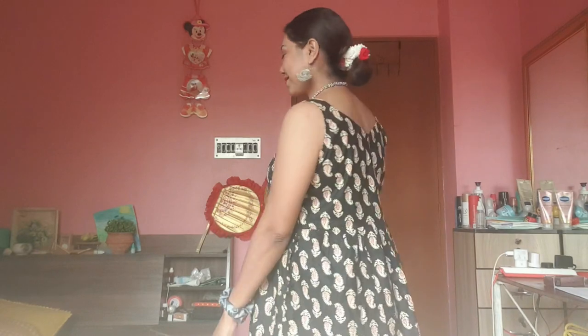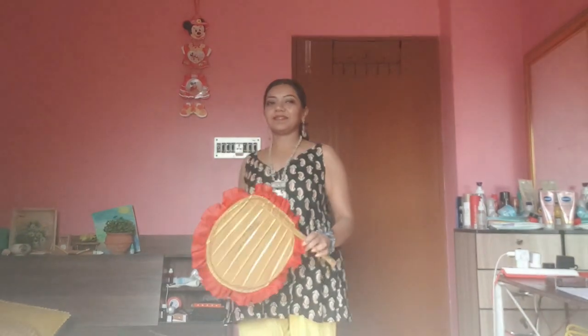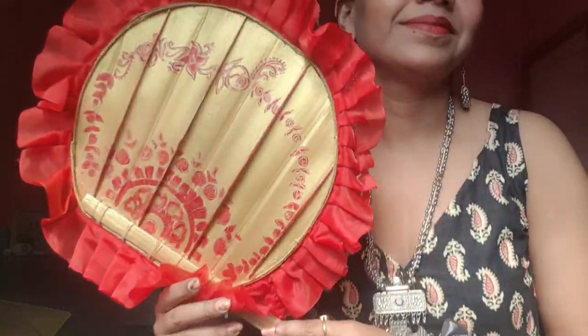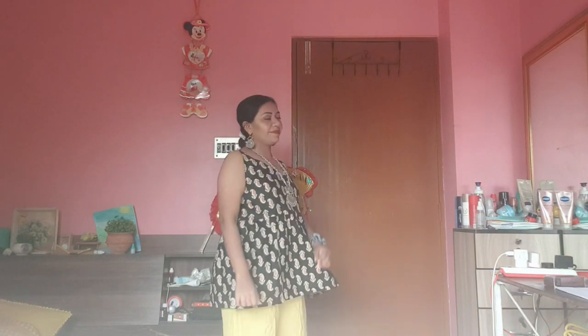Aaj ka mera makeup zaroor batayega — for Bengali New Year we created this look. Bar bar hum yeh bol rahe hain kyunki bahar nikalna is quite a challenge for us. Next vlog mein aayega whole day — how we spend our time living this life. This is a hand fan that gives the look of Bengali culture. Rahiye mere saath, happy rahiye, safe rahiye — fir milte hain, bye!